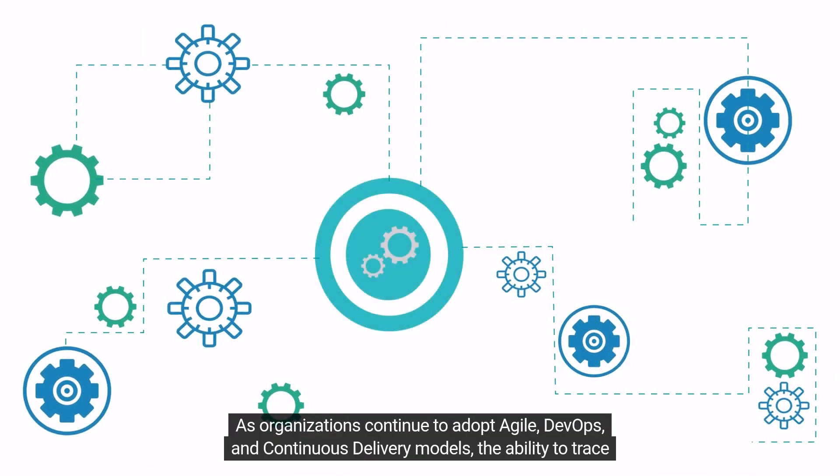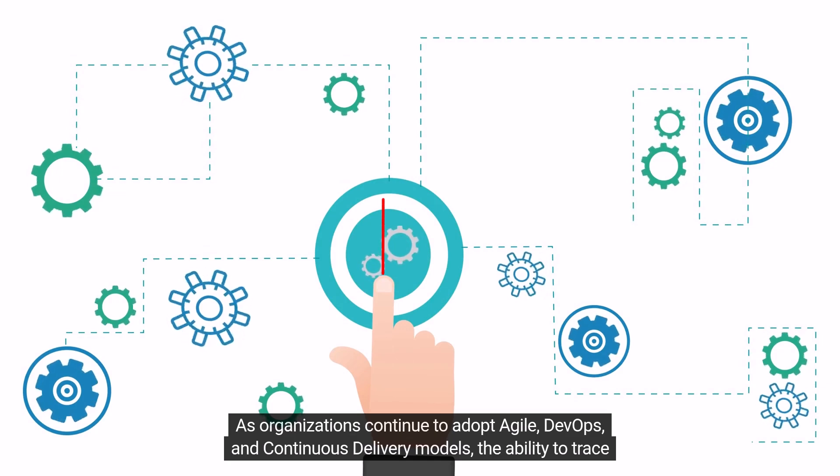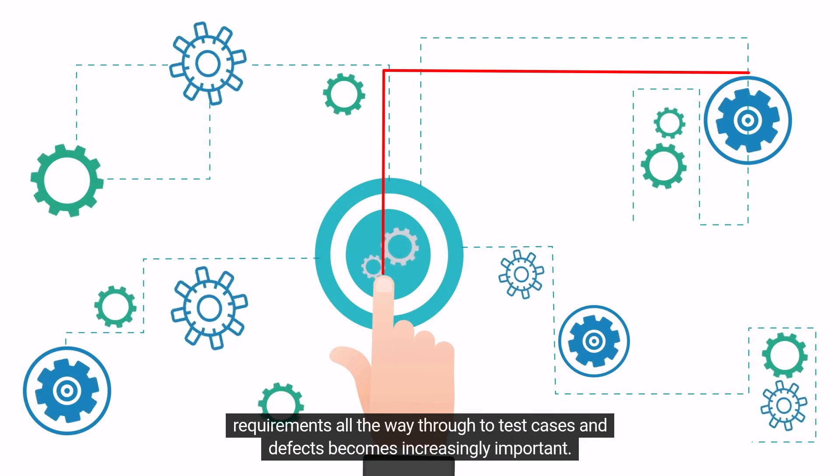As organizations continue to adopt Agile, DevOps, and continuous delivery models, the ability to trace requirements all the way through to test cases and defects becomes increasingly important.